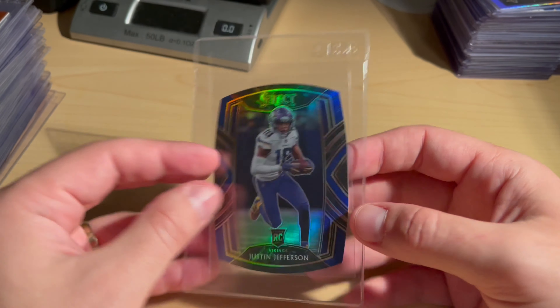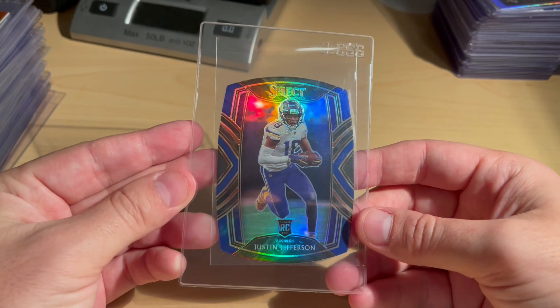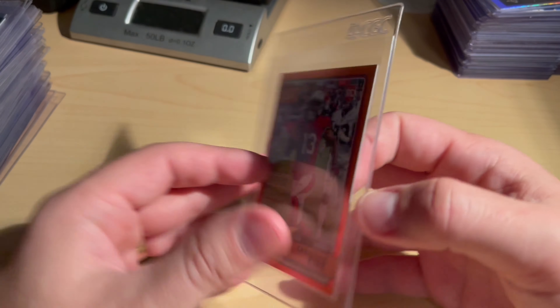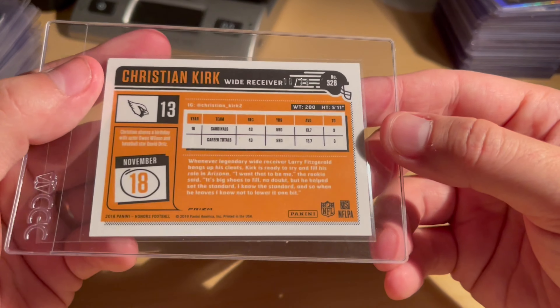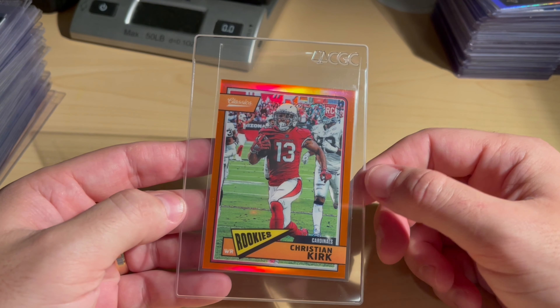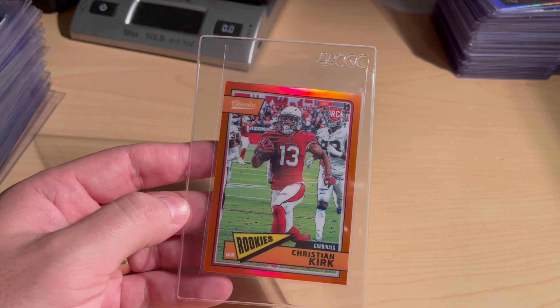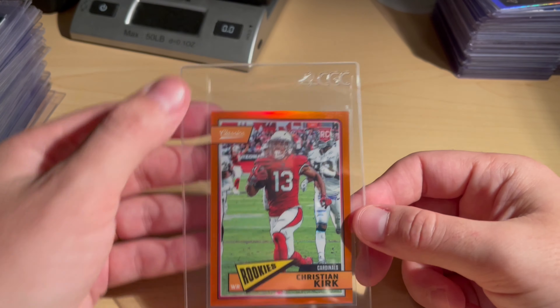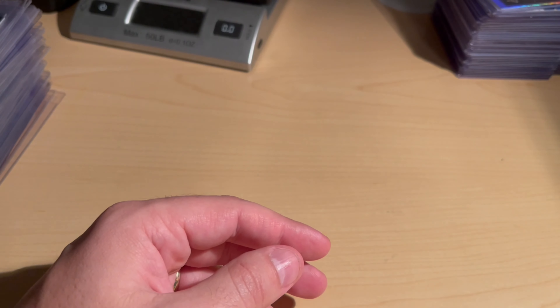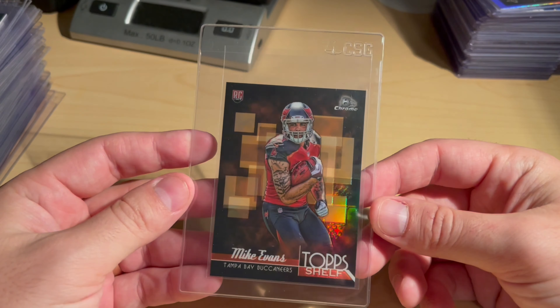Also got a Blue Club Level Prism Justin Jefferson rookie. Got a Christian Kirk — this one is Classics, not really in love with that set, this is six out of ten. He was really good for the Cardinals; I picked up a Gold Prism at a 10 last year and sold it while he was still hot. With the Jags he looks good so I'm going to try to slab this one and sell it.